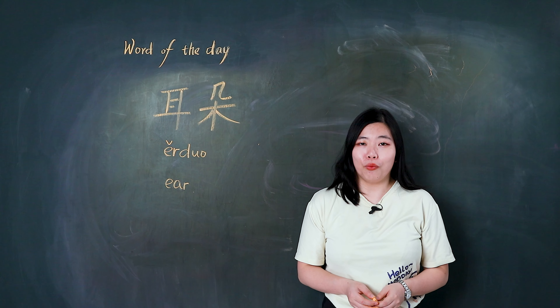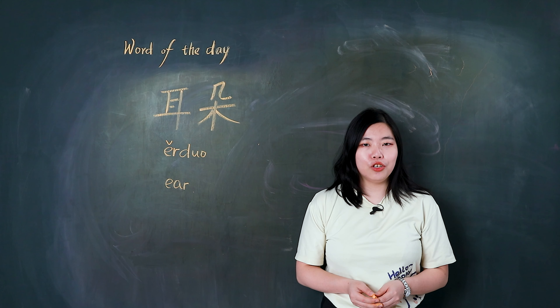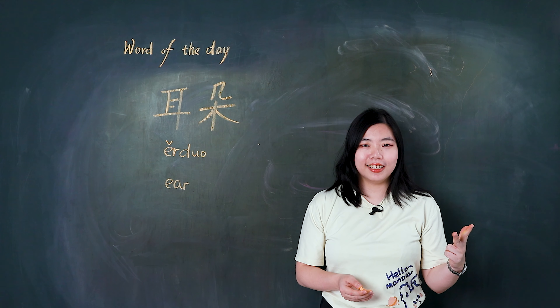Hello, I'm Sunny. The word of today is 耳朵. In this video, I will teach you how to pronounce it, how to write it, and how to use it.